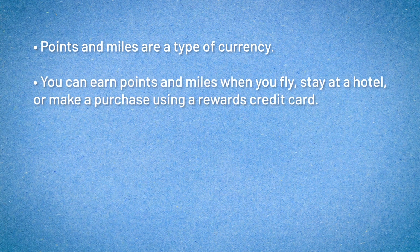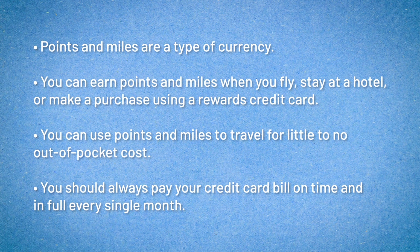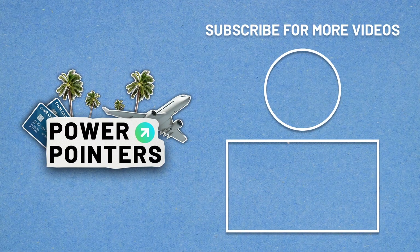So what did we learn today? We learned that points and miles are a type of currency. You can earn points and miles when you fly, stay at a hotel, or make a purchase using a rewards credit card. You can use those points and miles to travel the world for little to no out-of-pocket cost. And most importantly, you should always pay your credit card bill on time and in full every single month. That does it for me — if you liked this video, throw us a thumbs up, hit that subscribe button for more episodes of Power Pointers, and I'll see you later.